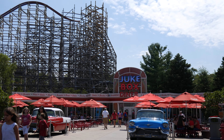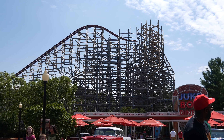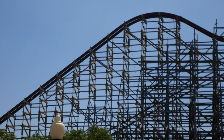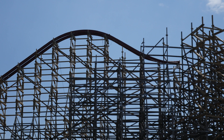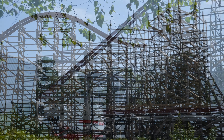Hey everybody, we're out here today at Kings Dominion to check out the construction on the new RMC Twisted Timbers. They finally gave it a name yesterday. We can see they've gotten track laid up and over the apex of the lift hill. This is going to be where we get a 109-foot barrel roll drop.